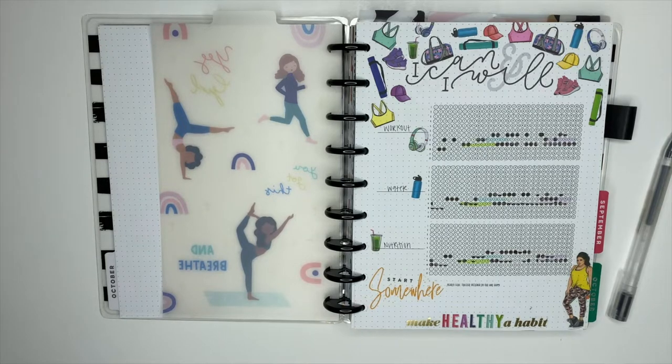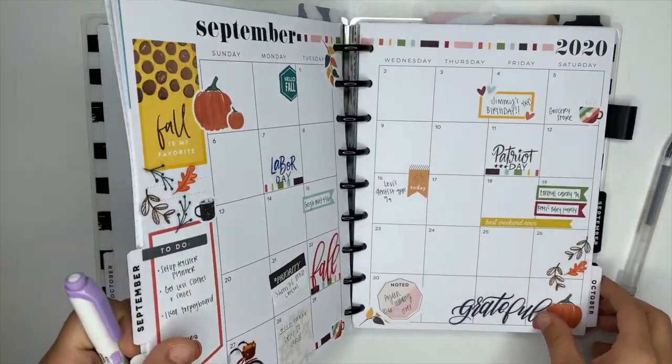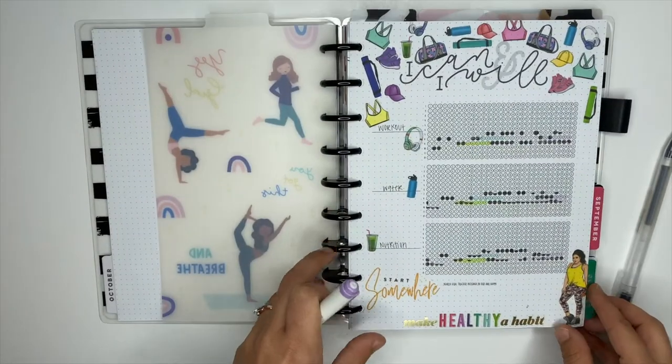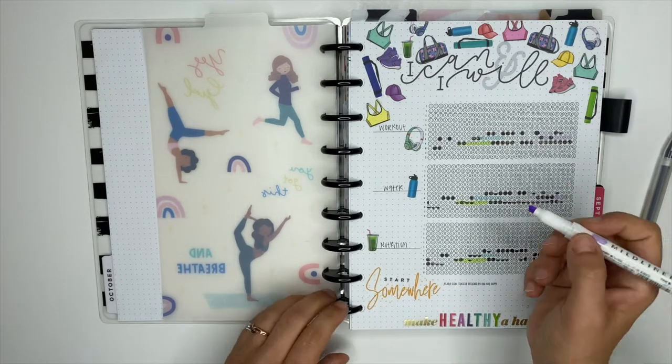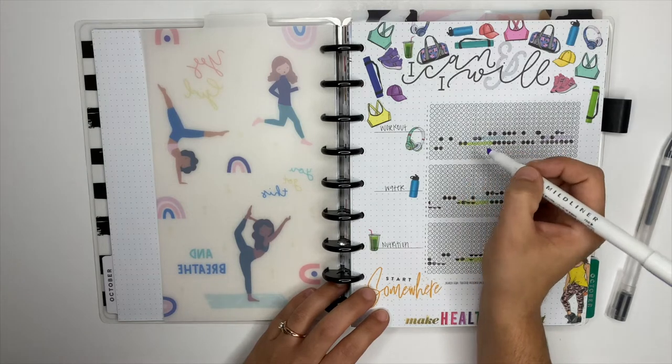I used to be an all-or-nothing kind of girl — I got a full bubble for doing it or I didn't get a bubble at all. But I changed that because I'm not perfect and I need to stop expecting myself to be perfect. Now I will give myself half bubbles. The goal is to have as few half bubbles as possible. For example, if the goal is to drink a gallon of water but maybe I get 80 ounces in, I get half a bubble.